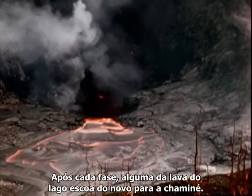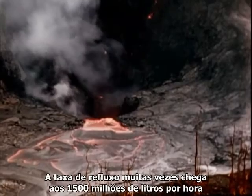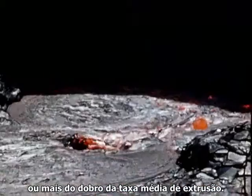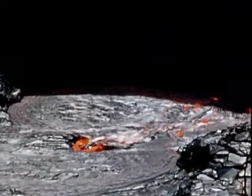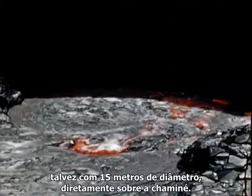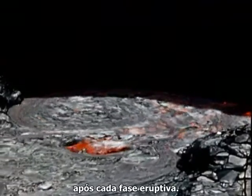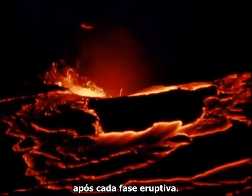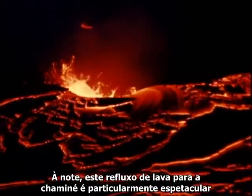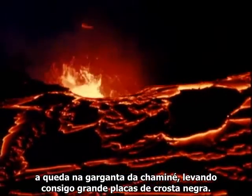After each fountaining phase, some of the lava lake drains back down the vent. Often the rate of backflow reaches 2 million cubic yards per hour, or more than twice the average rate of extrusion. The returning stream of lava forms a slowly moving whirlpool, perhaps 50 feet across, directly over the vent. As much as 10 million cubic yards of lava will go down the vent after each eruptive phase. At night, this backflow of lava into the vent is particularly spectacular, plunging into the gaping maw of the vent carrying with it great rafts of blackened crust.